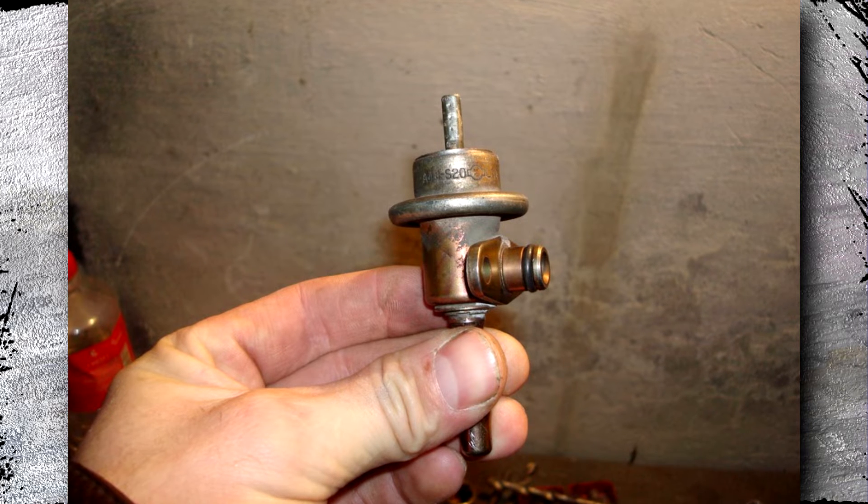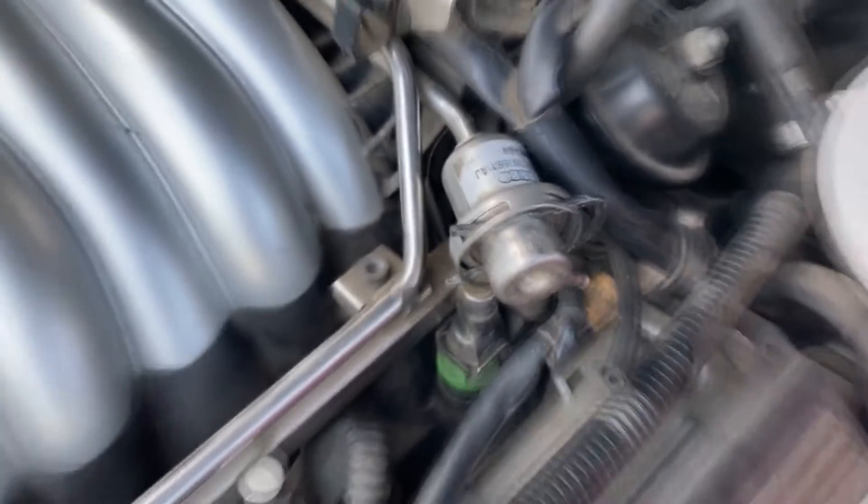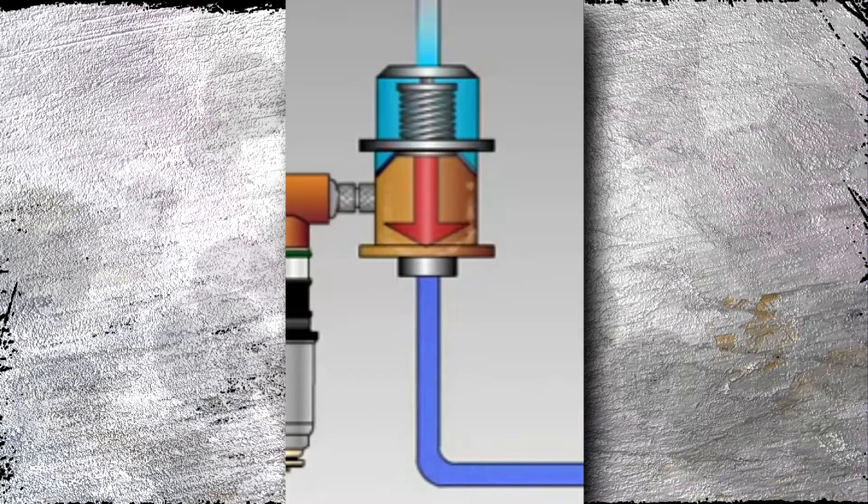A spring that pushes against a diaphragm is the main part of the regulator. It also has a vacuum hose attached, and when the vacuum builds, the diaphragm pushes up against the spring. This lowers the fuel pressure and the amount of fuel injected into the engine. The fuel pressure rises as the vacuum pressure decreases.